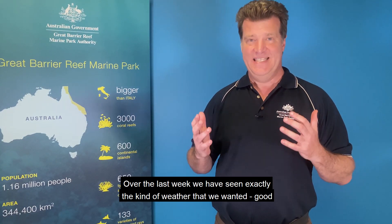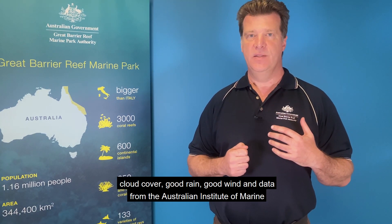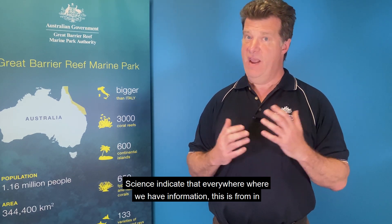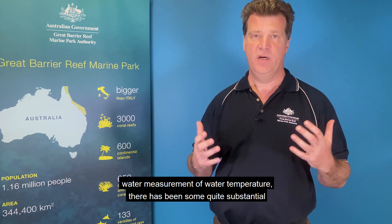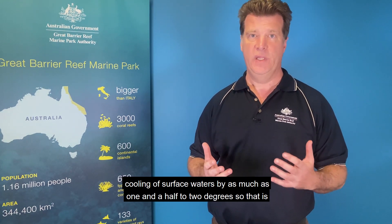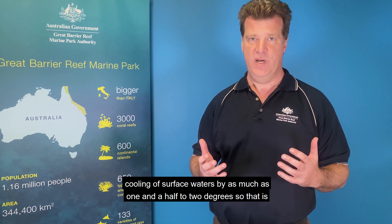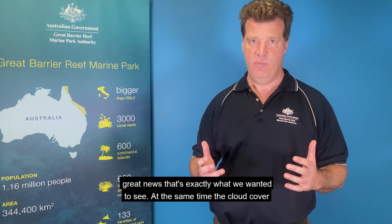Over the last week we have seen exactly the kind of weather that we wanted — good cloud cover, good rain, good wind — and data from the Australian Institute of Marine Science indicate that everywhere where we have information, from in-water measurement of water temperature, there has been some quite substantial cooling of surface waters by as much as one and a half to two degrees. So that is great news, that's exactly what we wanted to see.